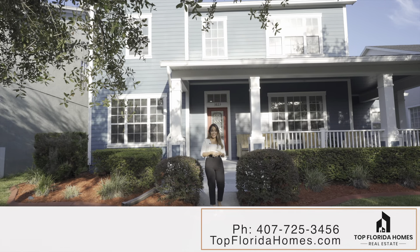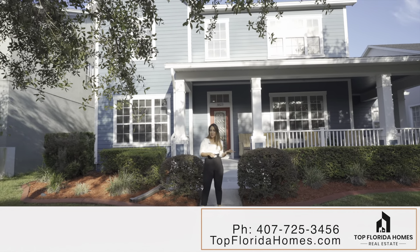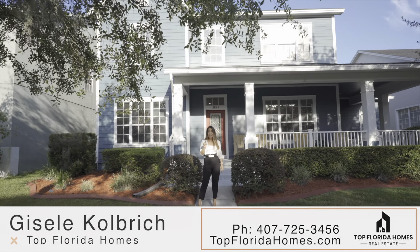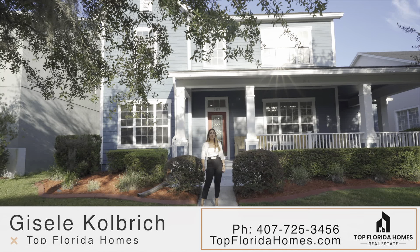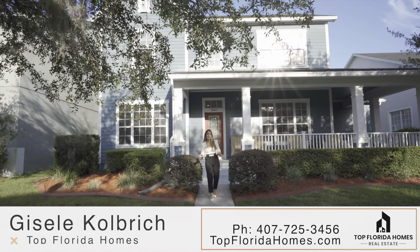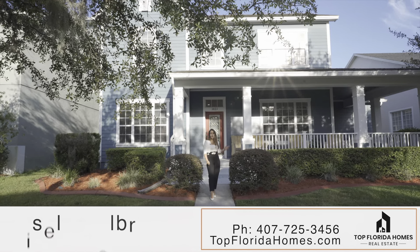How about living in Orlando and being able to walk to playgrounds, restaurants, stores, and festivals? This is possible. My name is Giselle Colbridge and I'm going to take you on a tour of this amazing semi-custom home built by Date Weekly Home.